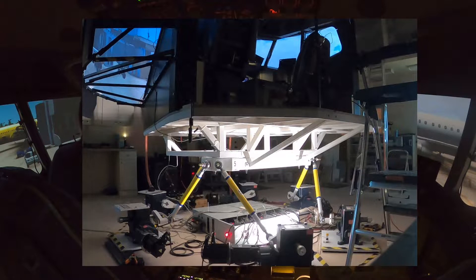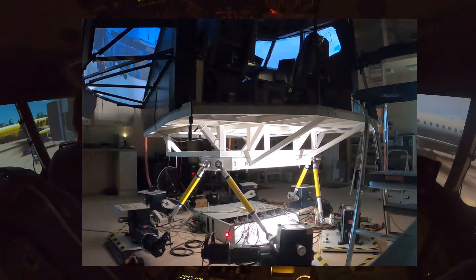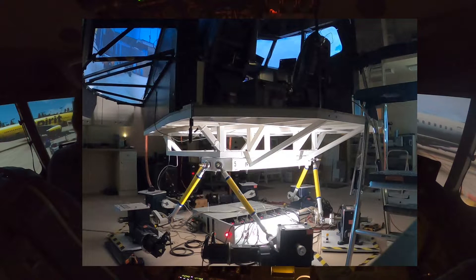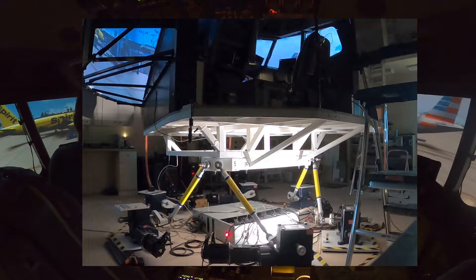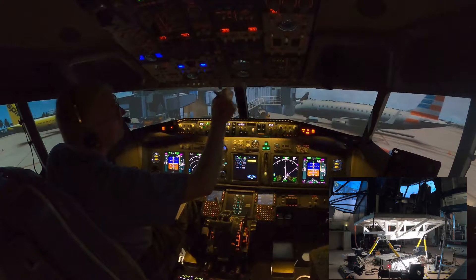Ground, we're ready to push back and start. Set parking brake. Parking brake is set. Steering is inserted. Please release. Okay, brake is released. Pushing back. All regions cleared for start. Okay, turn 1.